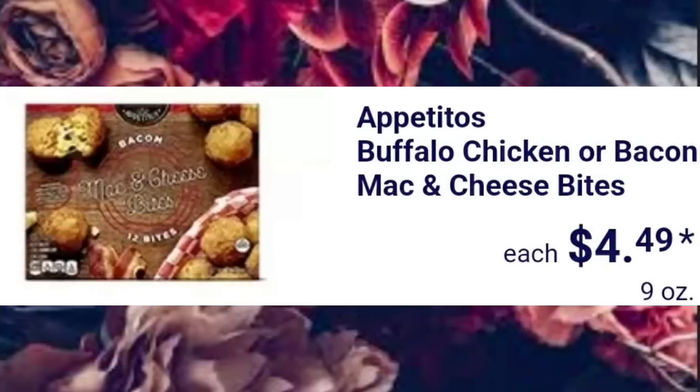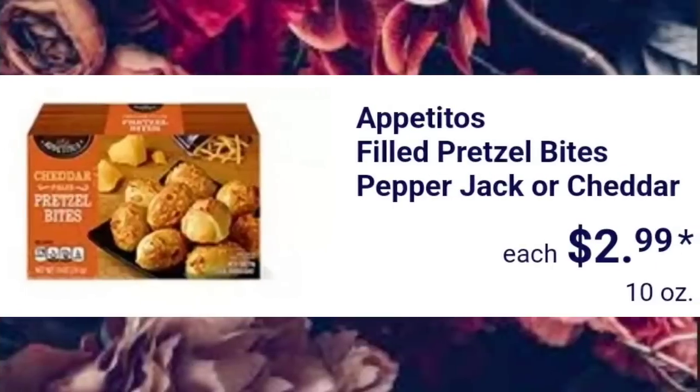Buffalo Chicken or Bacon Mac and Cheese Bites, $4.49. Filled Pretzel Bites with Pepper Jack or Cheddar, $2.99.